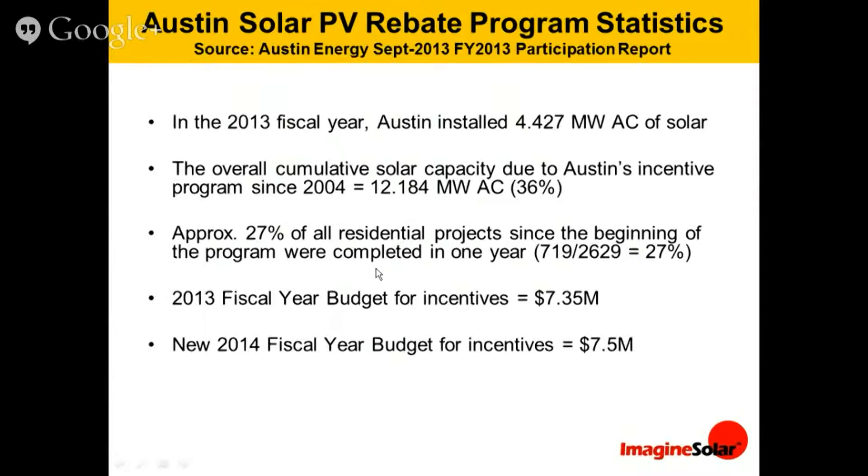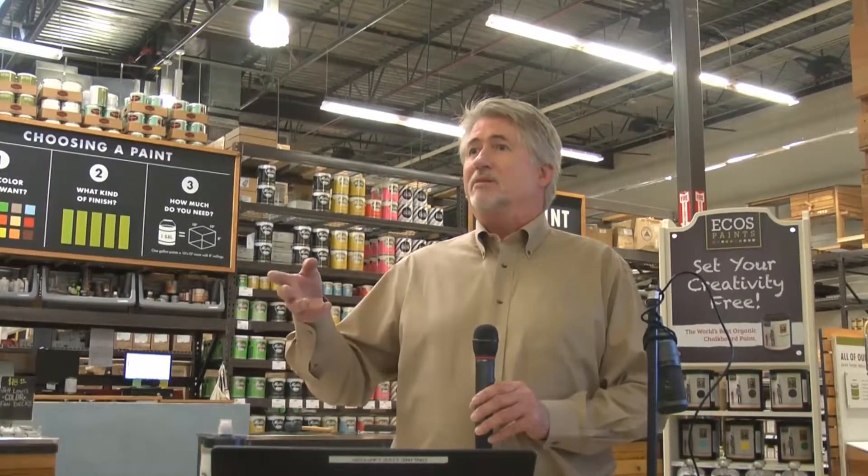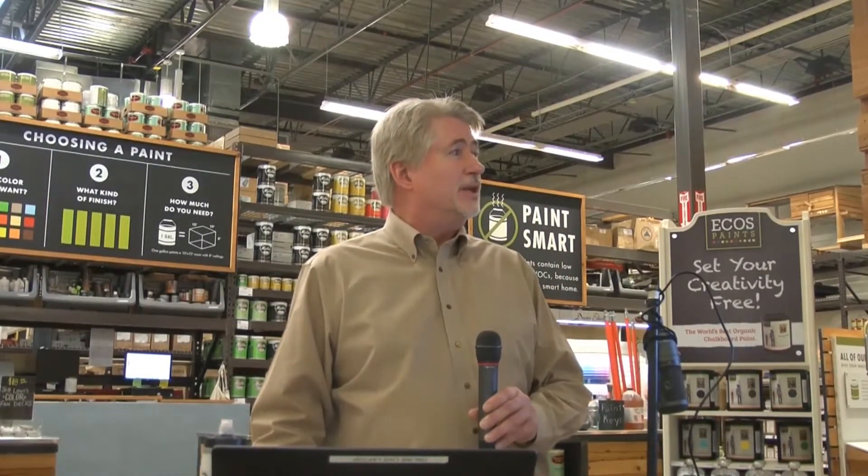Looking at the actual projects, from the beginning of the rebate program there have been 2,629 homes that have gone solar, and 719 of those did it in fiscal year 2013 — so 27% of all homes that have done solar did it just recently. Looking at the budgets, it was a $7.35 million budget for fiscal year 2013, and we were pleased to see that the city has come up with $7.5 million, continuing the funding of their rebate programs and performance-based incentive programs for commercial projects.